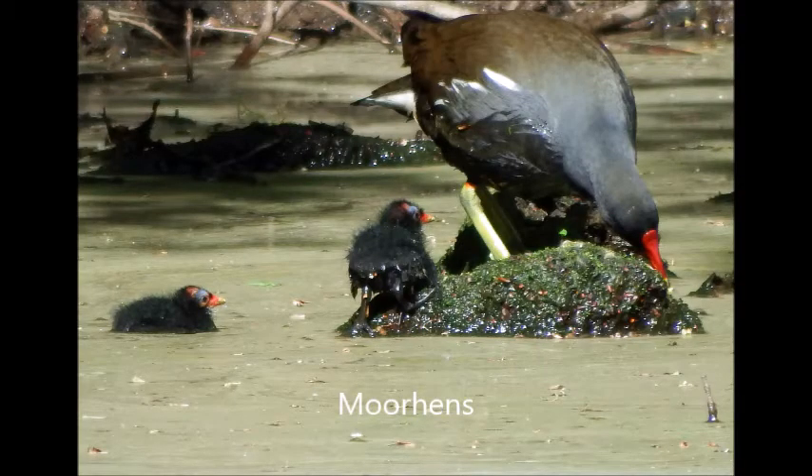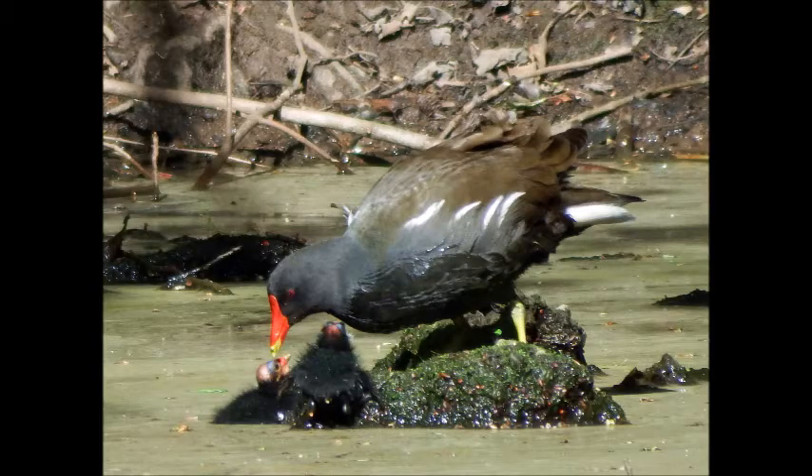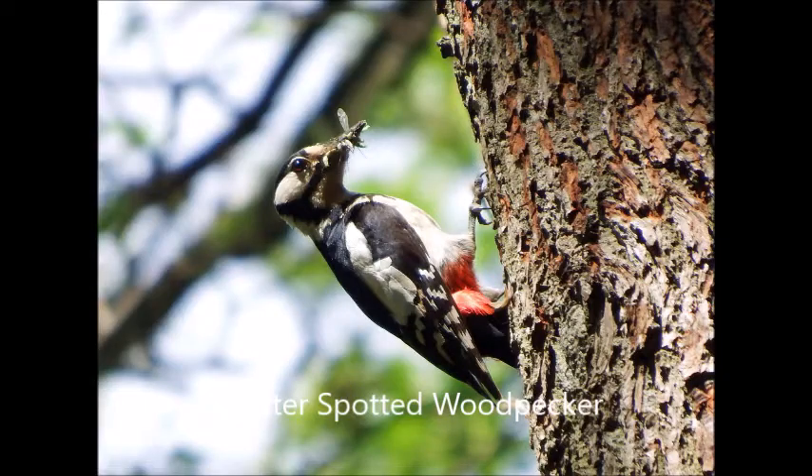The moorhens produced a family on the pond, and we had families of greater spotted woodpeckers.